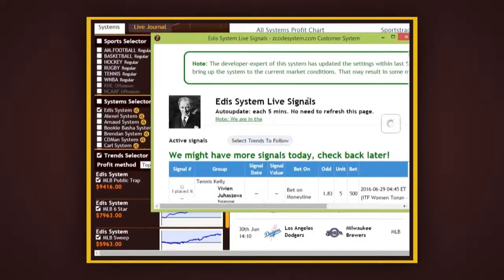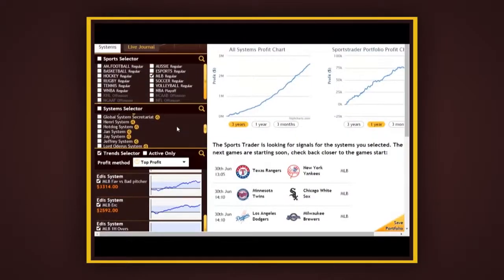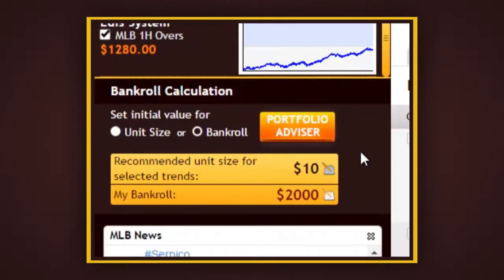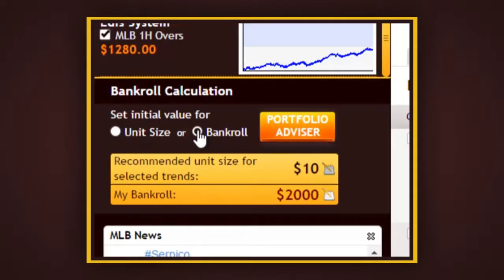Each system includes several trends that we can follow. If you don't know much about sports, the main thing to remember is that you just have to manage your risk appropriately based on your bankroll, and that's where the Portfolio Advisor tool comes in handy. It'll help you create your own portfolio of sports systems based on the combination of more than 200 winning systems we offer. The tool allows you to do quick calculations based on the initial value of either your preferred unit size — that's how much you're willing to risk per bet — or your bank balance.